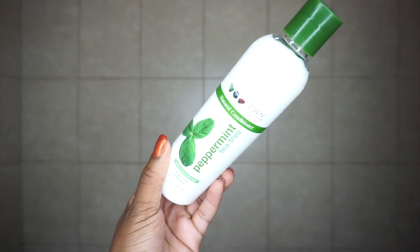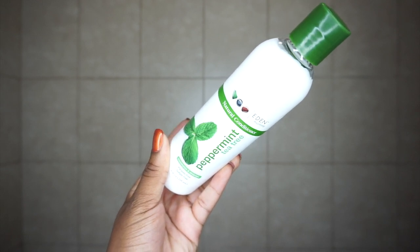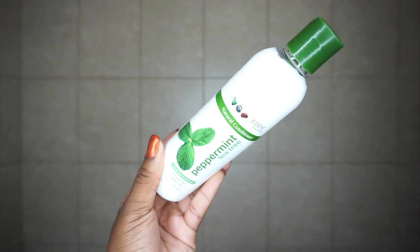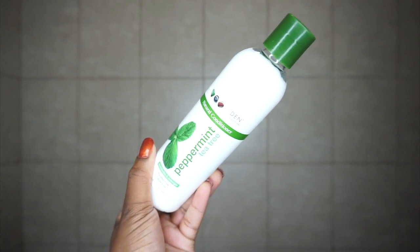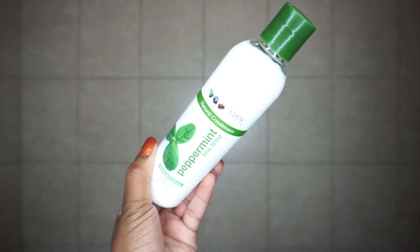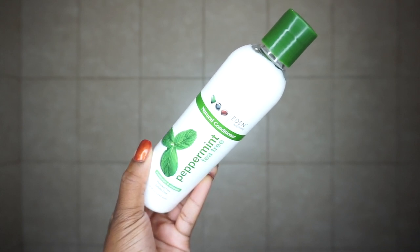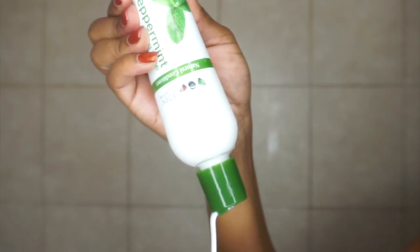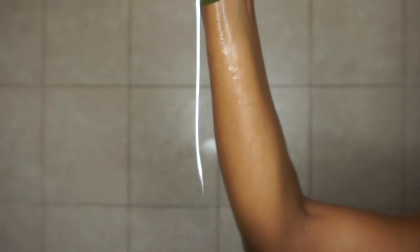This conditioner is formulated with peppermint as well as tea tree oil. The overall benefit of tea tree oil on hair is that it helps prevent buildup of chemicals and dead skin, keeps your hair healthy and moisturized, which can help it grow at its normal rate and prevent it from falling out.